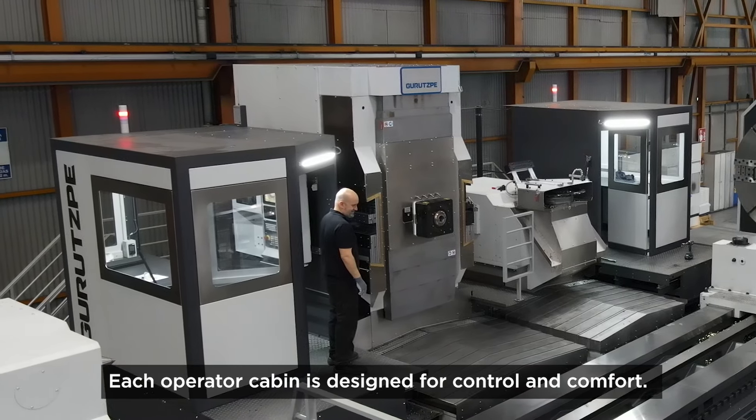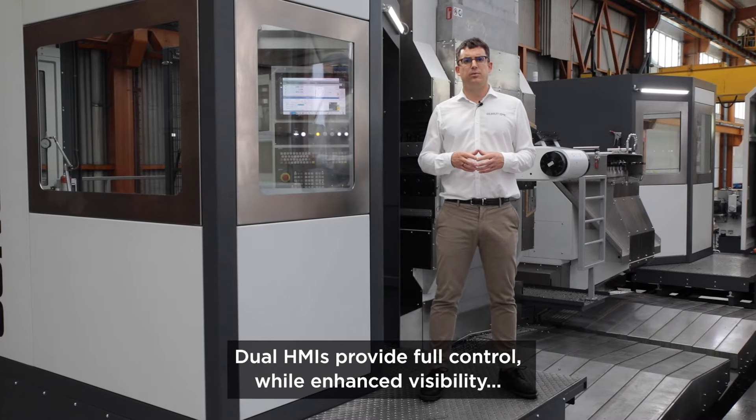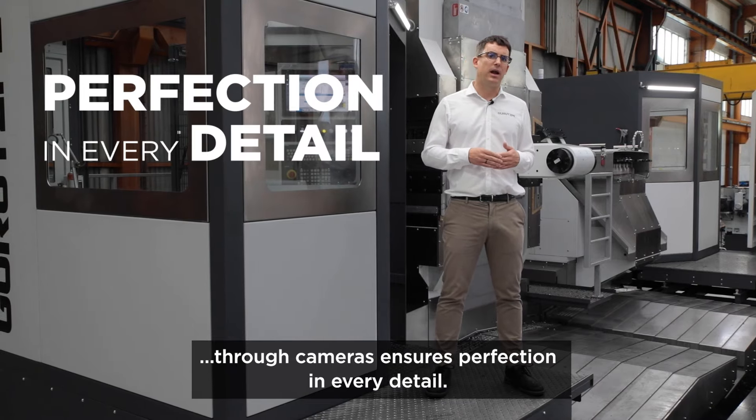Each operator cabin is designed for control and comfort. Dual HMIs provide full control, while enhanced visibility through cameras ensures perfection in every detail.